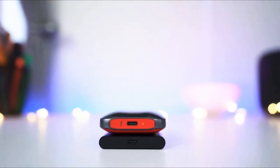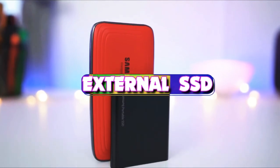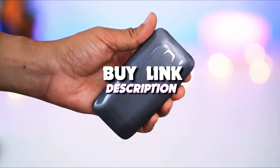Welcome back to our channel. In today's video, we take a look at the 5 best external SSDs that you can get your hands on this year. If you want more information, we also put the link in the description box down below. Let's get started with the video.